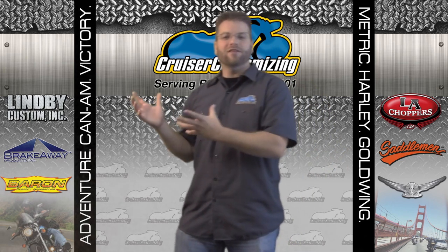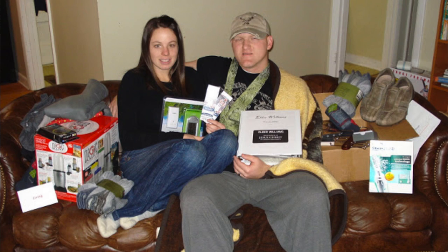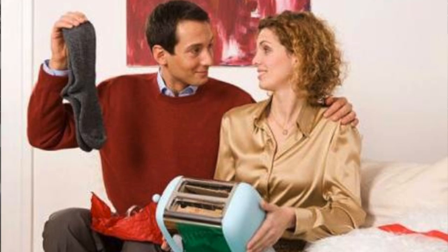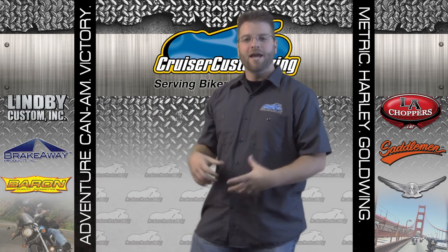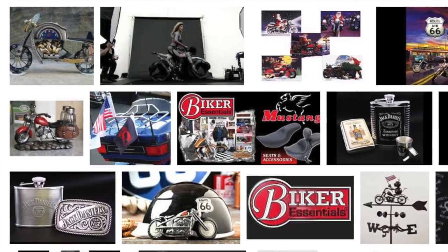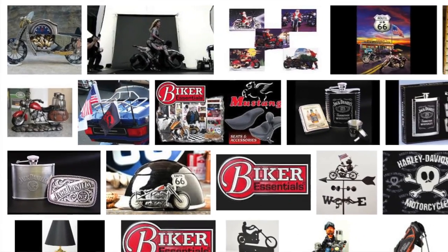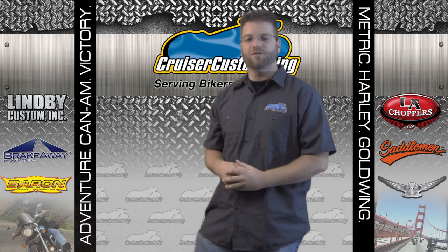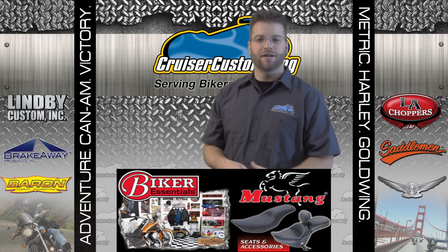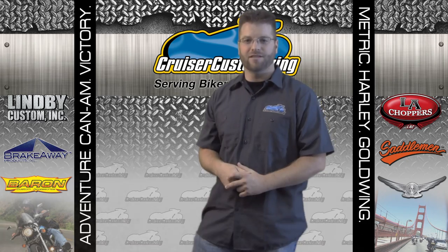And there you have it. You don't have to be stuck with the plain old, plain Jane gifts that people receive every year for Christmas. This year, you can step out of the box, be a wild one, and have awesome gifts that your family and friends are going to truly love and enjoy throughout the year. Thank you for watching this Cruiser Customizing and Biker Essential Tip of the Week. Until next week, take care and ride safe.